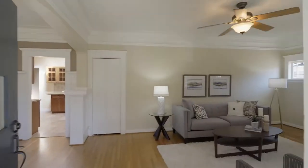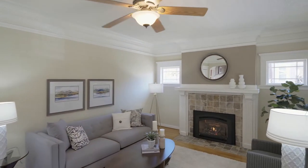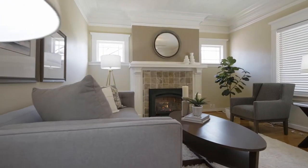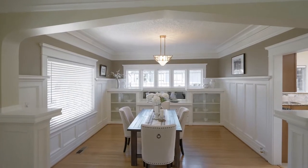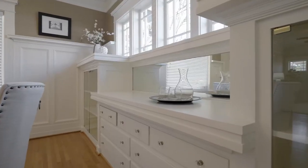Head inside and discover high ceilings, original hardwoods, a gas fireplace and tremendous natural light. The dining room features original mirrored built-ins to showcase your favorite collections.